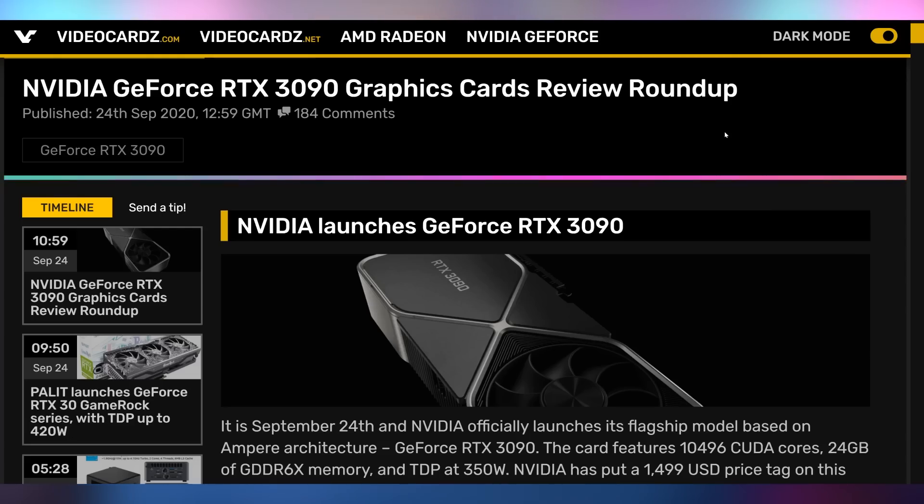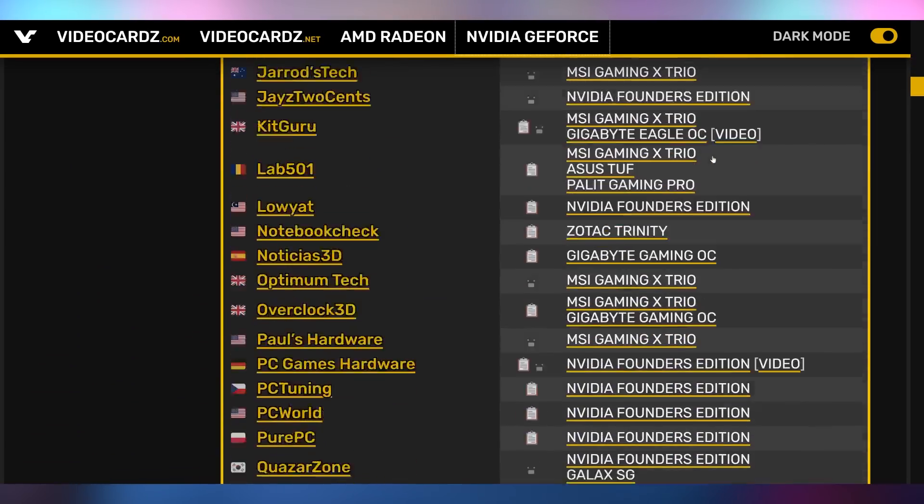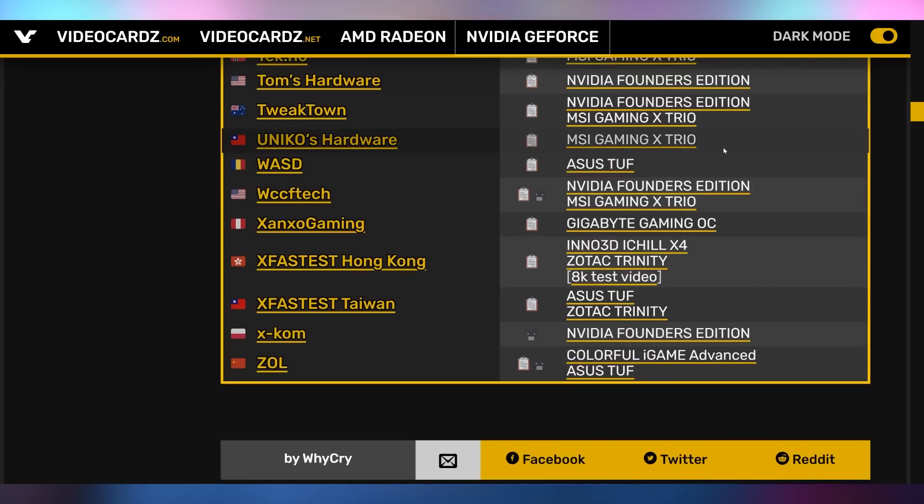Yesterday was the launch of the RTX 3090, both in reviews and purchasing. I actually feel the 3090 launch was a little bit better than the 3080 launch — I got very close to purchasing one several times, and even got one in my cart on the Nvidia store, which never happened with the 3080. It does seem like it's 10 to 15% faster than the 3080 for double the price. It's kind of a Titan-class card, but it doesn't have any of the Titan features, which makes it a big disappointment. And Nvidia marketed it as an 8K gaming card, but it actually doesn't do well at 8K.